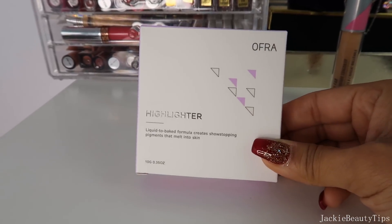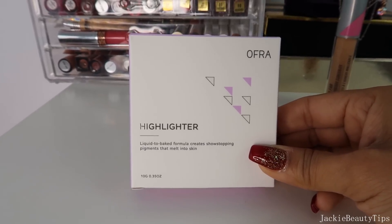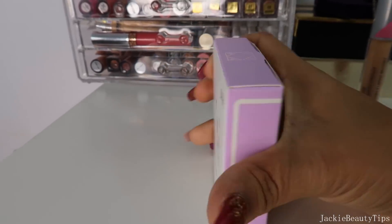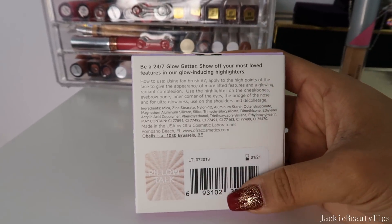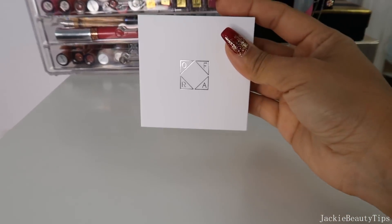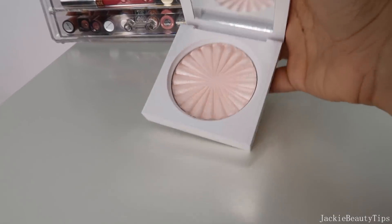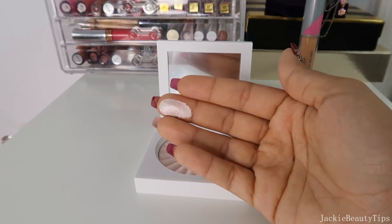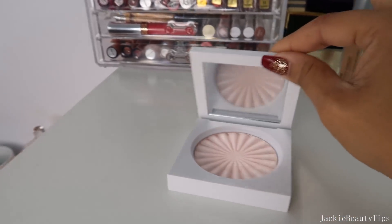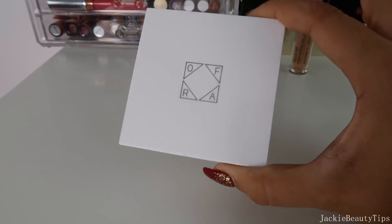El segundo producto es de la compañía Ofra, es el Highlighter Liquid to Bake Formula en el tono Pillow Talk. Me encantó bastante porque miren, es el nuevo empaque que ha sacado Ofra. El tono es bastante rosadito, qué bonito color, está preciosísimo. Estoy muy contenta que Ofra me lo haya regalado y pues el nuevo empaque está definitivamente más precioso que los de antes.